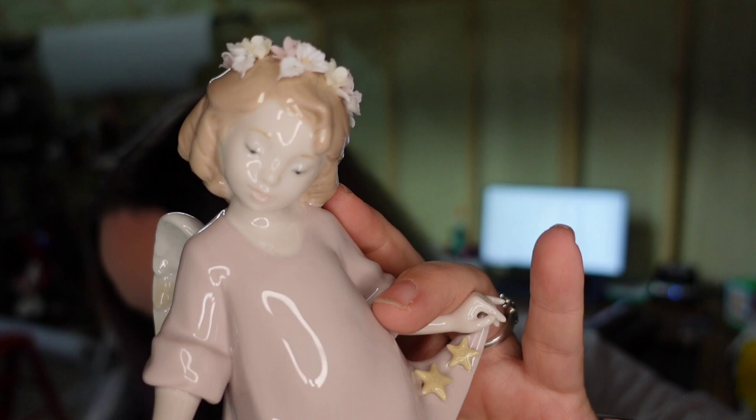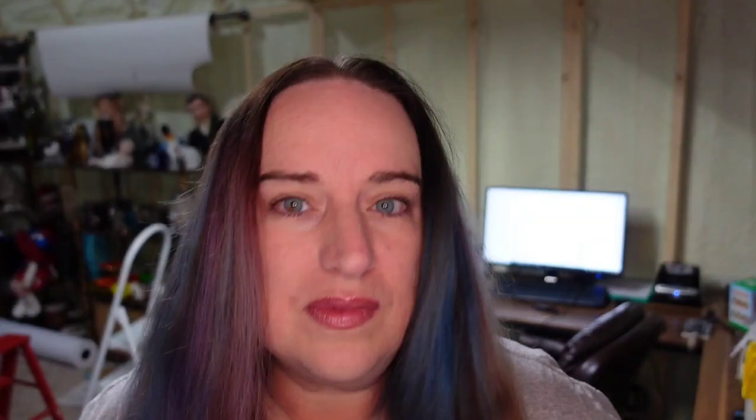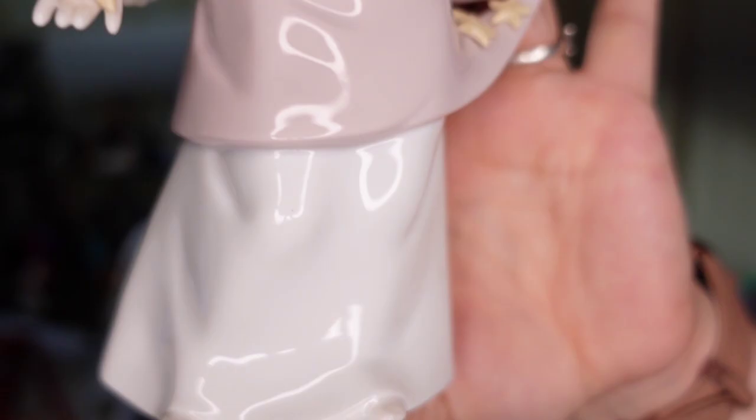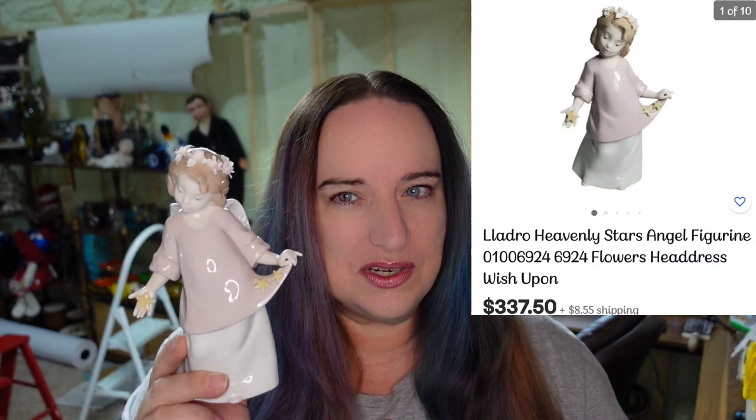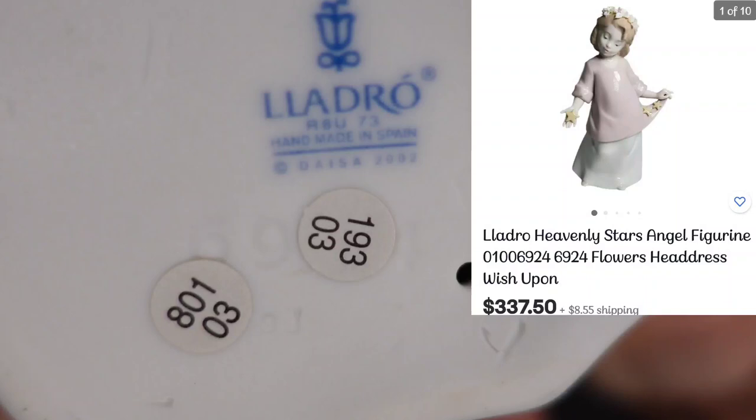First up is this really cute little girl figurine. I paid $76 for her and have her listed at $337, so I expect a little over $200 profit. Here is the marking on her bottom — she is NAO, which is associated with Yadro. I've heard NAO figurines can go for less, but I've sold quite a few NAO pieces for good money. I was told NAO actually stands for Yadro's factory, so they were more mass produced.